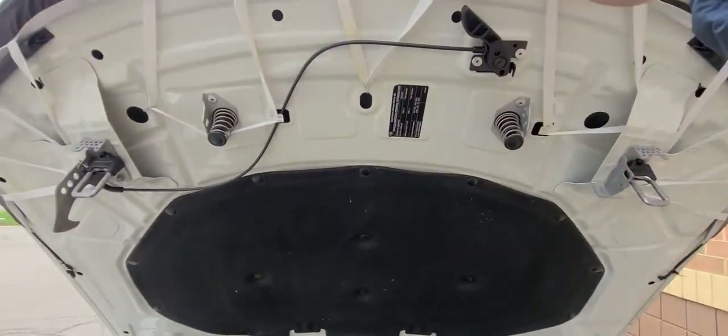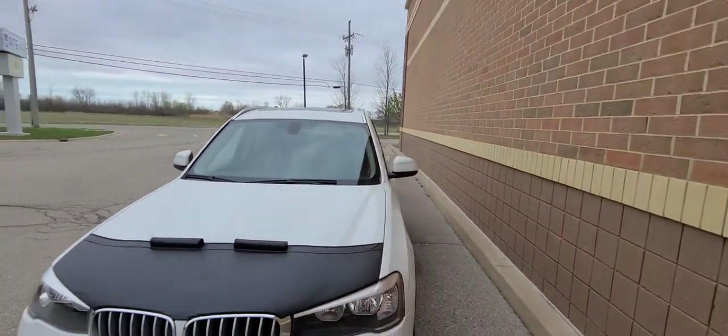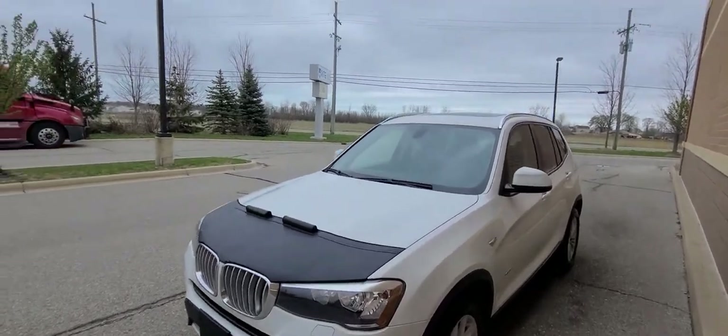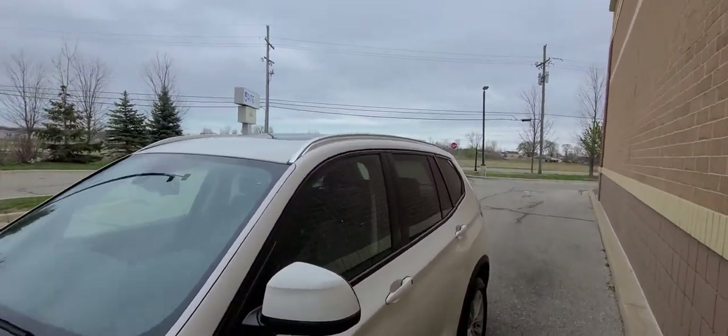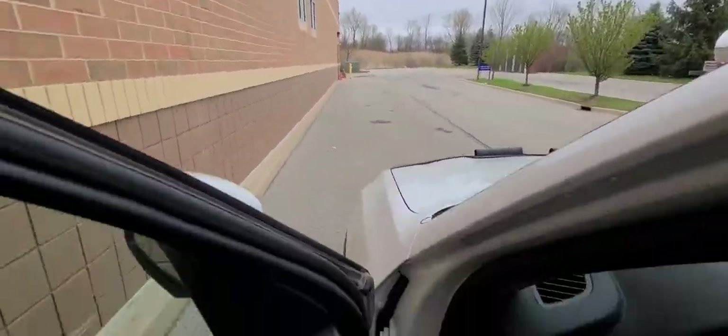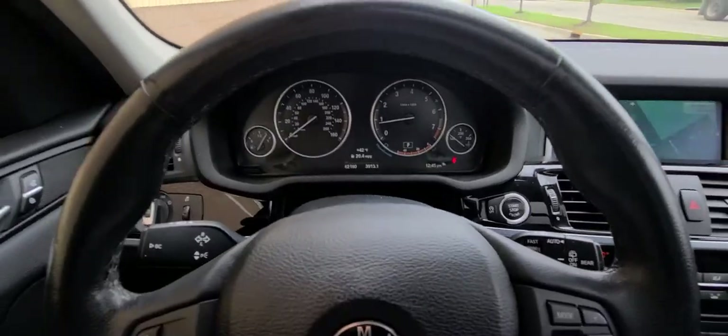There are no stories about this vehicle whatsoever. It shows two owners: first in New York, second in Michigan for years. Everything works. Looks good. Drives fantastic. A couple of things to keep in mind.